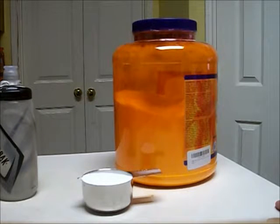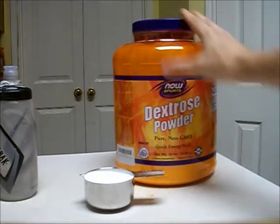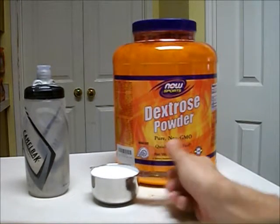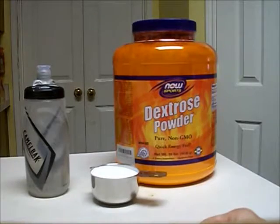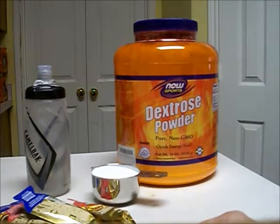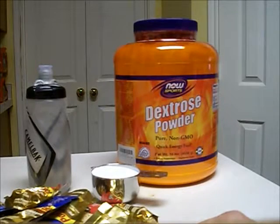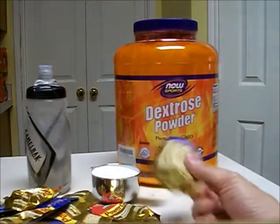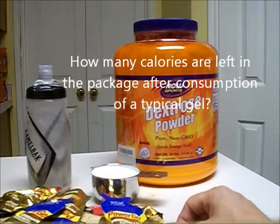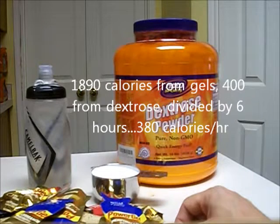Recently I did a 100-mile endurance event. During the race I consumed this glucose dextrose powder mixed in a bottle with electrolytes — a liquid drink of 400 calories. Then in hours one through six I consumed three gels per hour — 18 gels total. These say 110 calories per pack, but let's call it 100 calories. So 1,800 calories, which works out to basically 380 calories an hour.